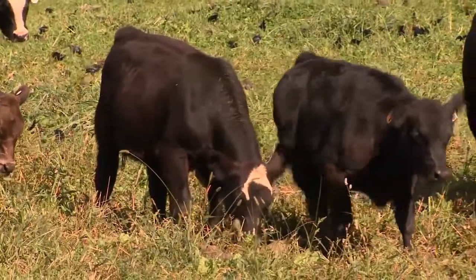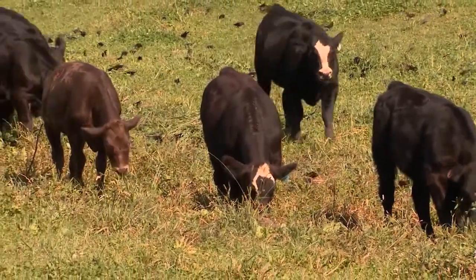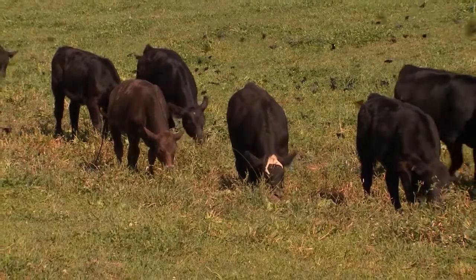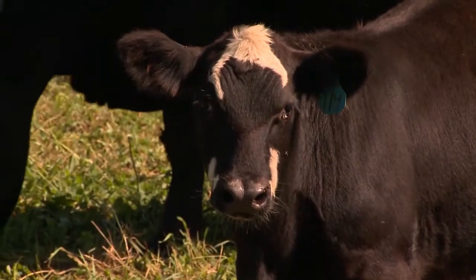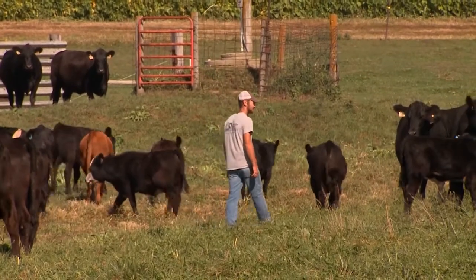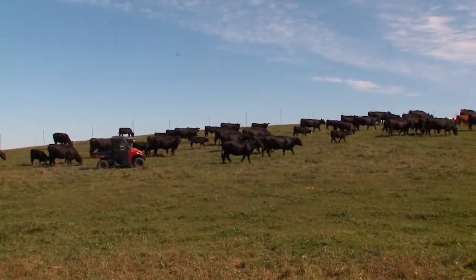There are several things producers can do to manage the incidence of BRD. One is to use a low-stress weaning management system, such as fence-line weaning where cows are placed on one side of a secure fence and their calves on the other. Generally in three or four days, those calves and cows will start to migrate away from each other, and studies have shown that the incidence of BRD is much lower with this method. If you don't have control of the weaning — say you're buying cattle through an auction — manage those cattle in a low-stress way at the backgrounding facility. There are also nutritional options such as providing high-quality trace minerals, and vaccination programs.